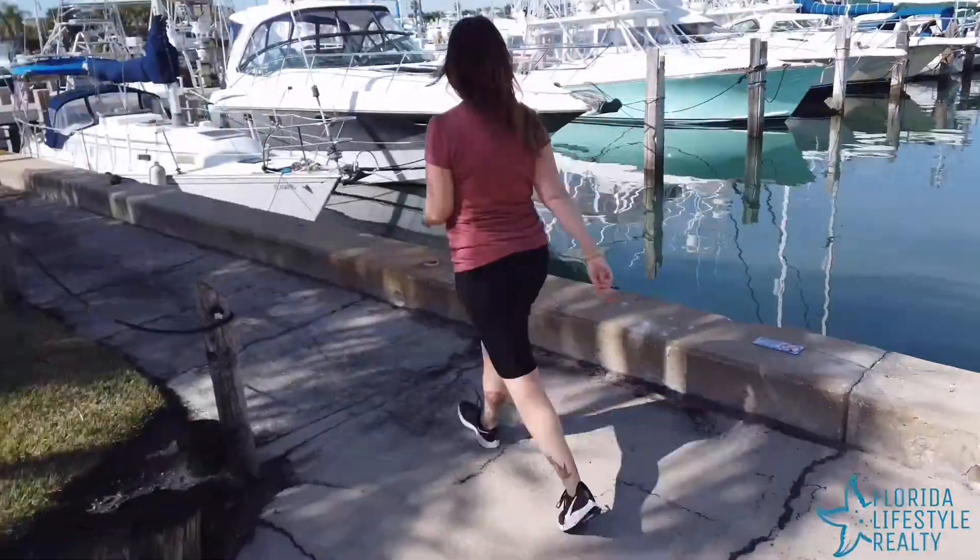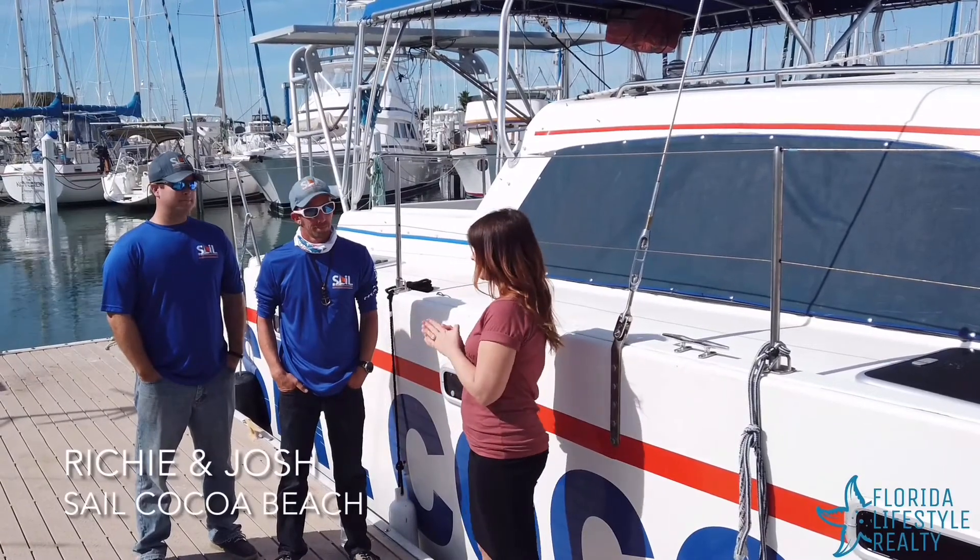Today we're getting ready to check out Cocoa Beach and Cape Canaveral in a completely different way. Let's go meet the guys that run Sail Cocoa Beach. Today I'm here with Richie and Josh at Sail Cocoa Beach. Guys, thank you so much for having me out. It's a gorgeous day here on the water.